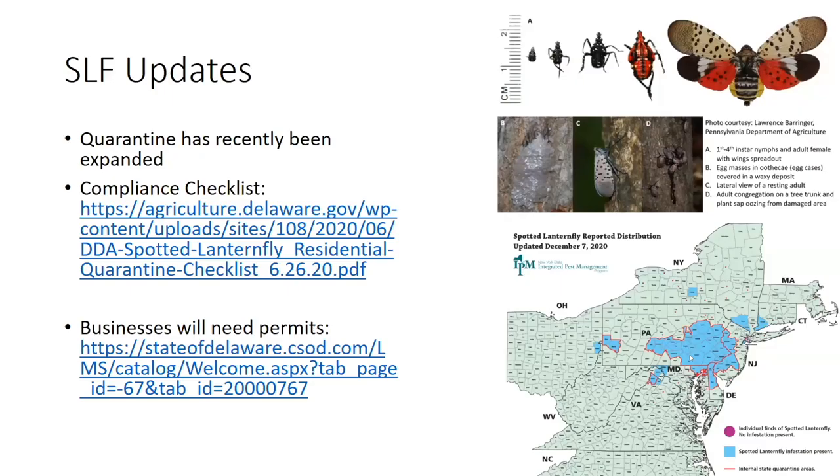Kent County is now under Delaware Department of Ag's spotted lanternfly quarantine zone. So if you're moving equipment or material into or out of Kent County — even vehicles — you'll need to check it before you leave to make sure you're not carrying lanternflies with you. Businesses will need to obtain permits.